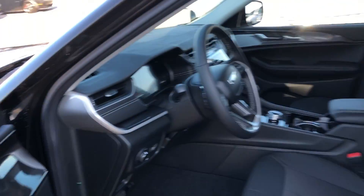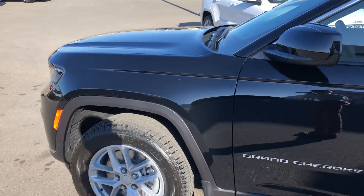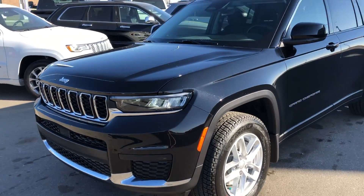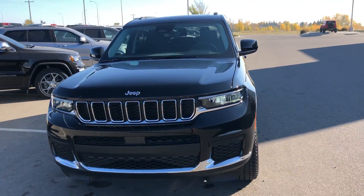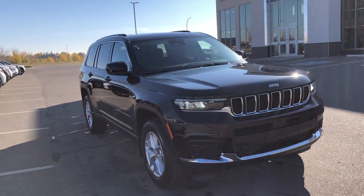Under the hood on this one you do have a 3.6 liter V6. Feel free to come on down to Strathmore Dodge to check it out, or send any inquiries to Ryan at StrathmoreDodge.com.